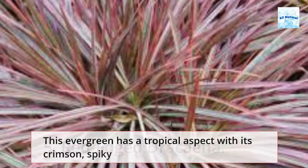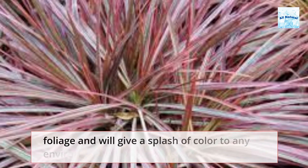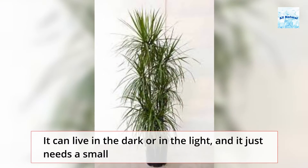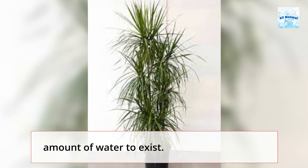5. Red-Edged Dracaena. This evergreen has a tropical aspect with its crimson, spiky foliage and will give a splash of color to any environment. It can live in the dark or in the light, and it just needs a small amount of water to exist.